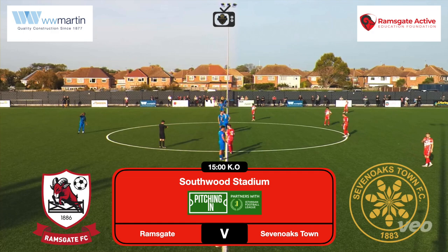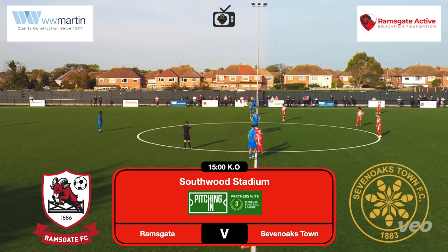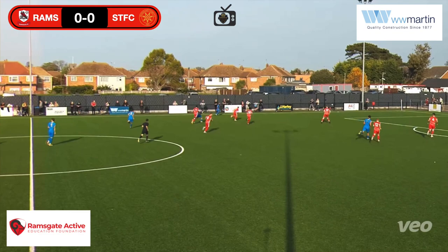Welcome back to Academy TV at the Southwoods Stadium for Ramsgate versus Sevenoaks Town. It's been a couple of weeks since this game — still a little bit behind with the videos, just caught up with the footage being sent. Hopefully they can send the footage from the Little Hampton game too.